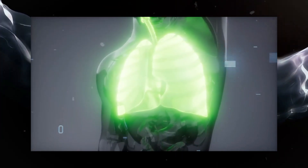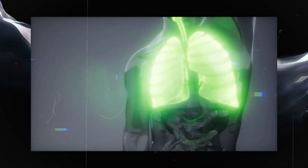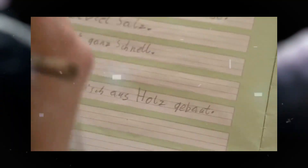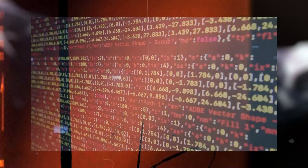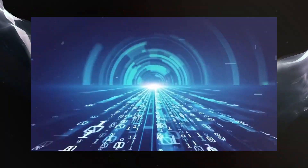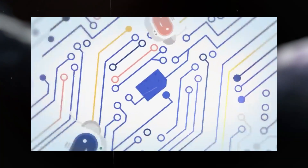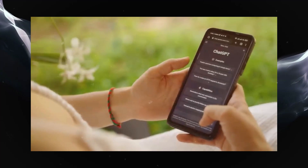Imagine you're building a health chatbot. You can fine-tune GPT 3.5 Turbo with medical data, making it super precise in its health-related responses. That's the magic of fine-tuning. You can tweak the model's style, tone, format, or even make it respond in only German if you feed it German data. It's like giving the model a personality makeover.